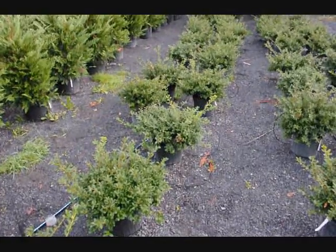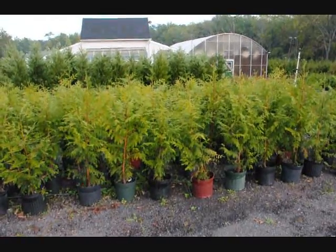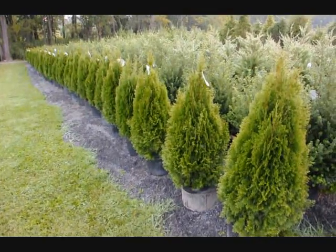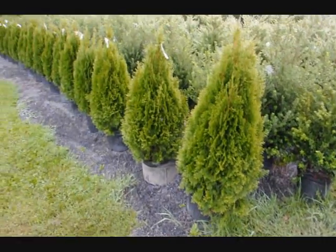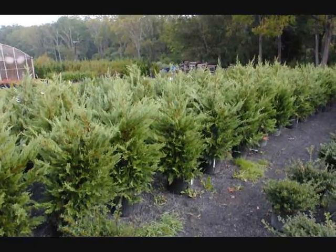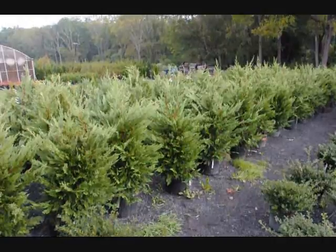These are green luster hollies at $18 each, fall of 2009 price. These are Thuja plicata Zebrina on sale, fall of 2009. These are our 36-inch emerald greens — really nice full plants in a number five pot, on sale fall of 2009. These are our three to four foot Leyland cypresses in a number five pot, on sale fall of 2009.